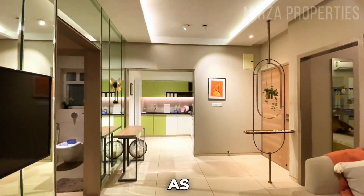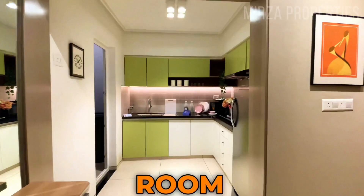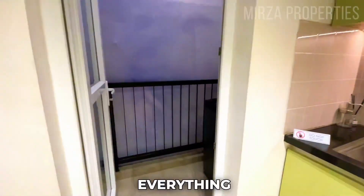You can also call it a 2.5 BHK because it has a small additional room. If you are a single child, they can stay over there as well. It's really nice and you can design your furniture and everything accordingly.